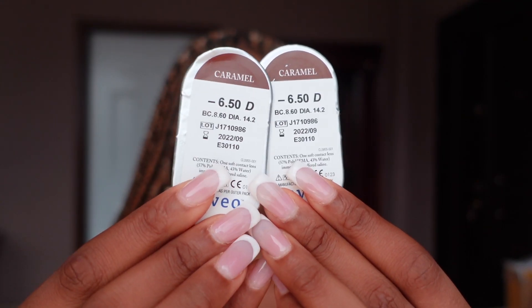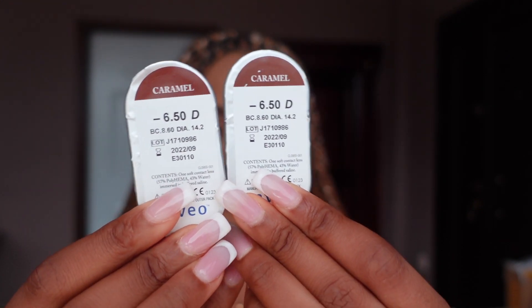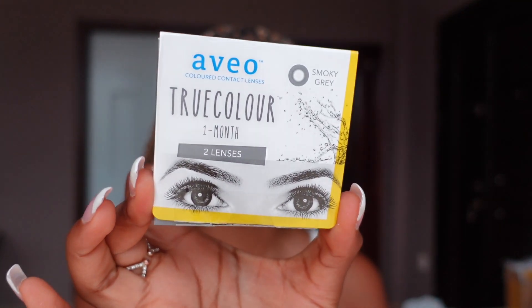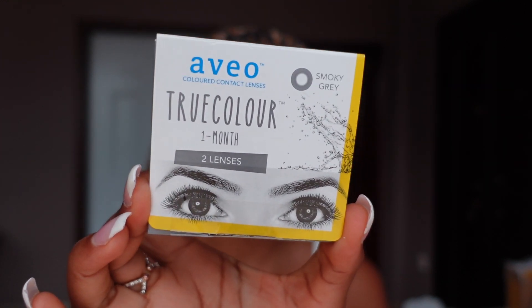I'm super excited to try this — can you see how natural it looks already? The second one is the Smoky Gray, which also lasts for one month. The packaging is the same as the other one I just showed you — same company.